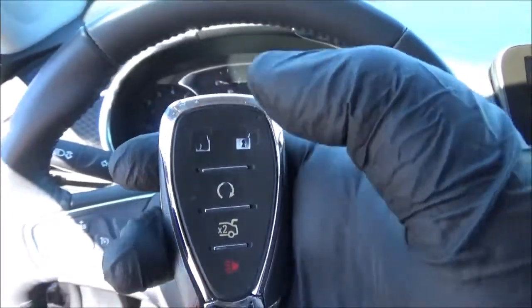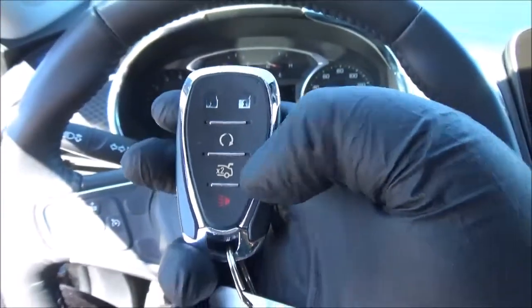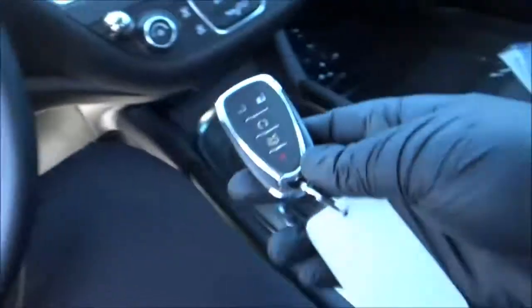On the key fob, we've got the buttons for lock, unlock, remote start, trunk release, and panic. Along with smart key access, it does have push button ignition, so make sure the key fob is in the vehicle. Put your foot on the brake and hit the button to go.